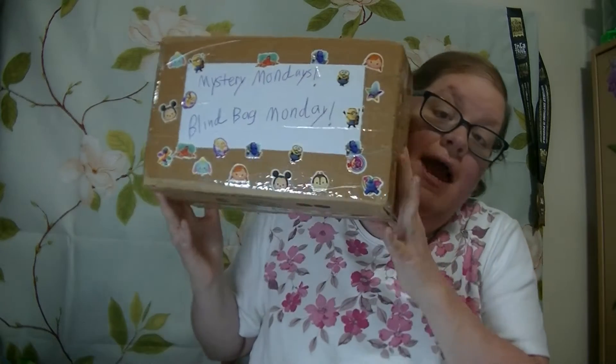Hi guys, welcome to Heather Salon's Toy Reviews. Today is Mystery Monday. Let's pull some things out of this Mystery Monday box.